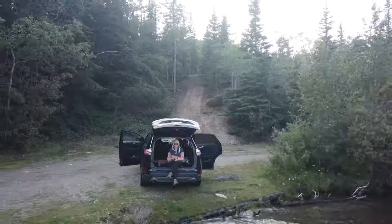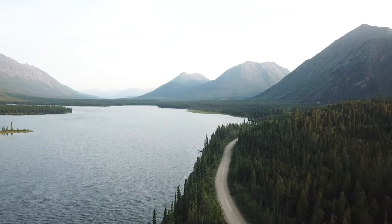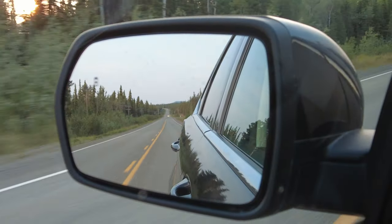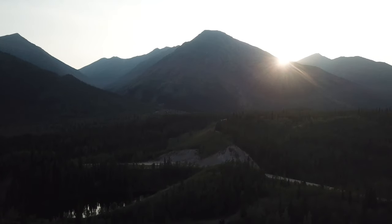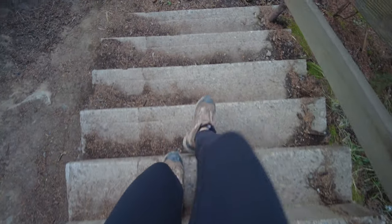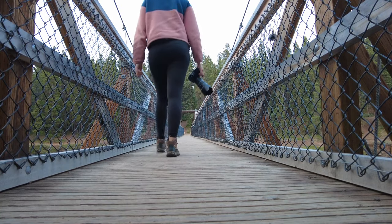Bon appétit! We have made it to our last stop of the day, which is Miles Canyon. Miles Canyon is a basalt column canyon and it is absolutely stunning.